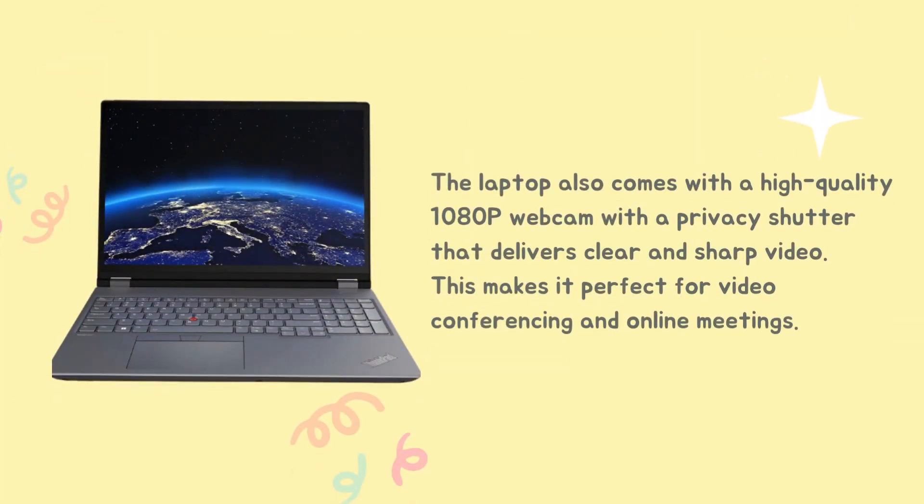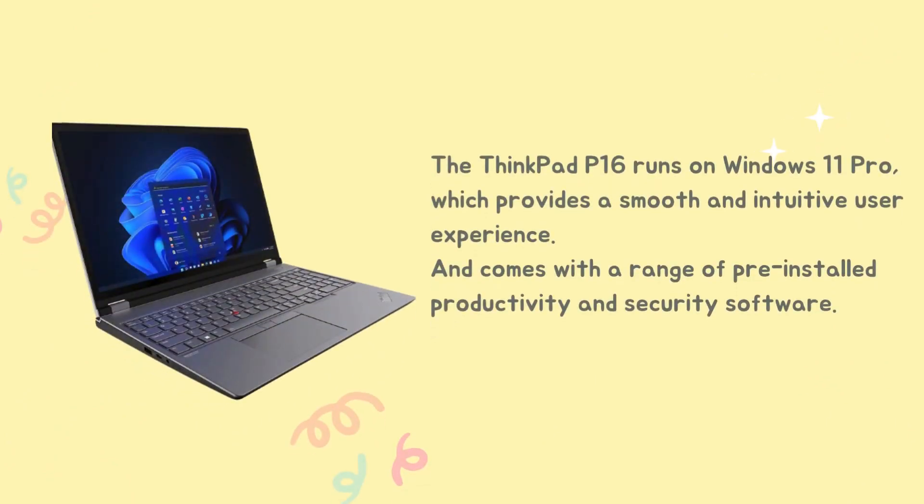The laptop also comes with a high-quality 1080p webcam with a privacy shutter that delivers clear and sharp video, making it perfect for video conferencing and online meetings. The ThinkPad P16 runs on Windows 11 Pro, which provides a smooth and intuitive user experience, and comes with a range of pre-installed productivity and security software.